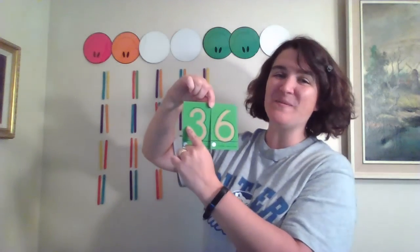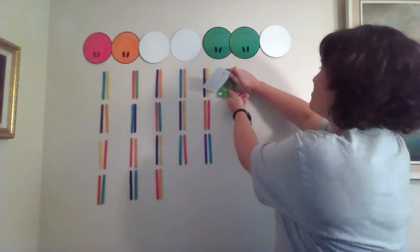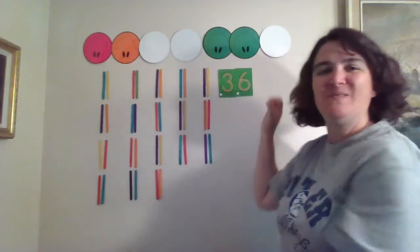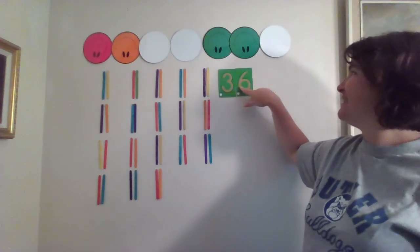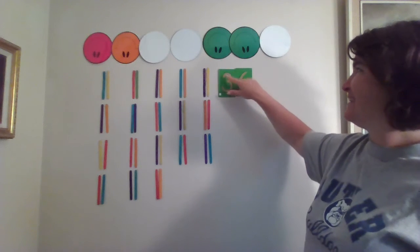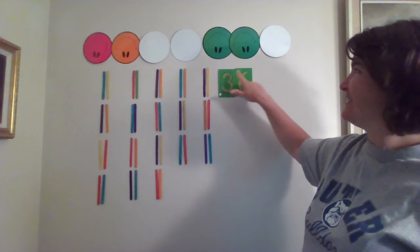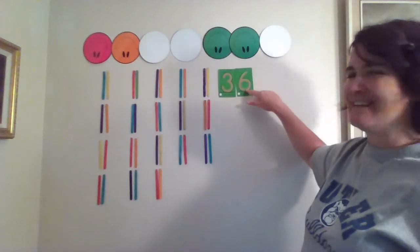First, we will make the three. Little loop, little loop, and the six — big curve around and the tail. Good work! Let's practice writing our 36. Can you do it with me? One more! Excellent work!